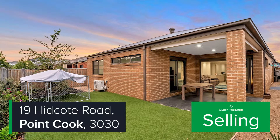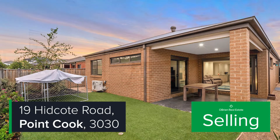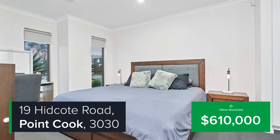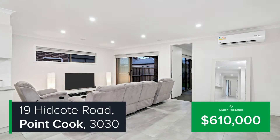This well-presented home caters superbly for modern family living. Features include ducted heating and split system air conditioning, double garage with remote control and internal access, contemporary interiors including neutral color scheme, high ceilings, quality fixtures and fittings including floor tiling, downlights, and a low maintenance front and backyard.